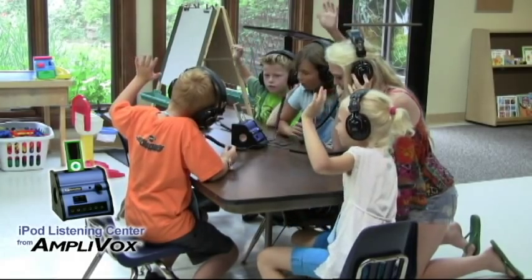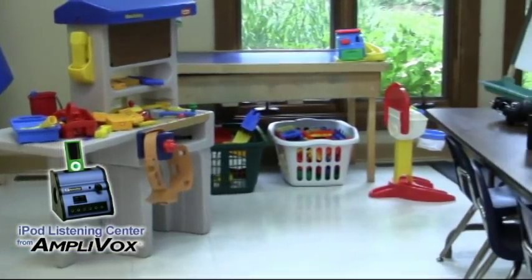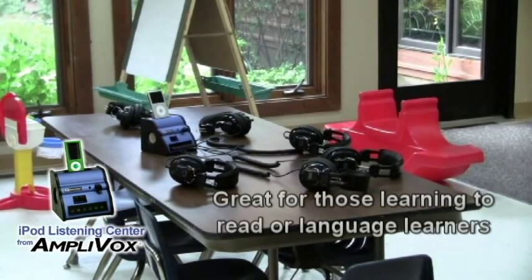Do you want to engage your students with relevant technology? School listening centers are loved by students and teachers alike because they provide a unique learning experience and are proven to be a great tool in education, especially for those learning to read or speak another language.